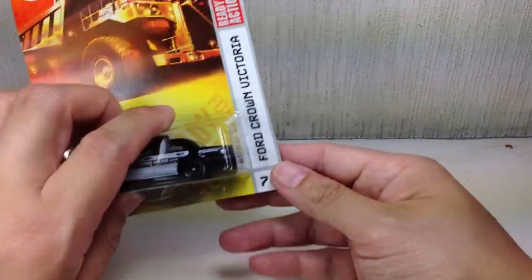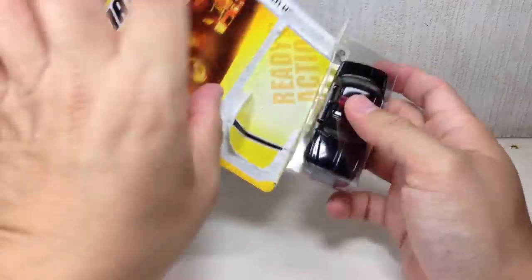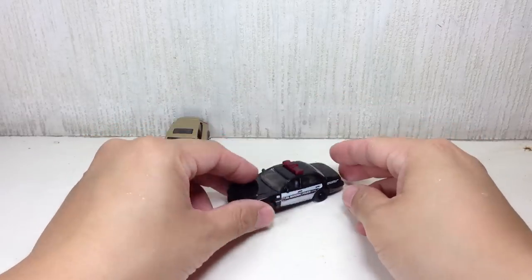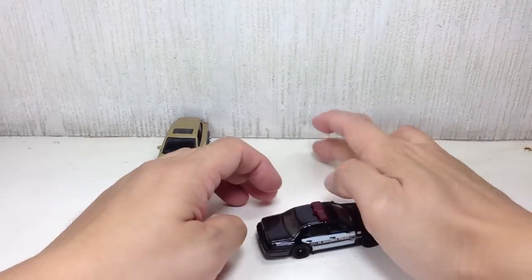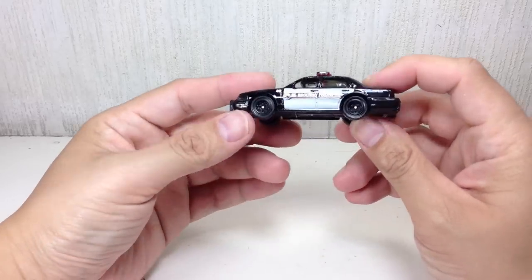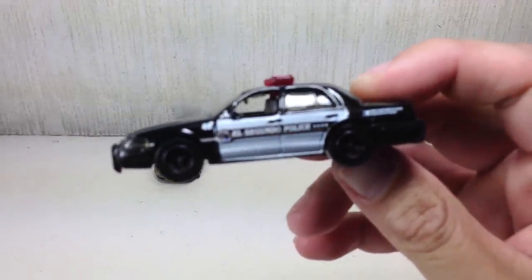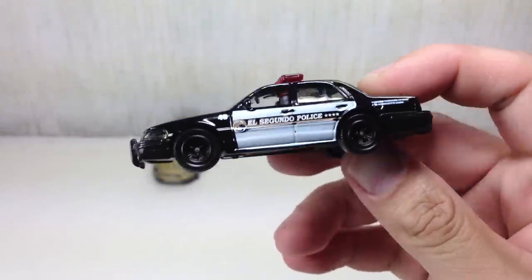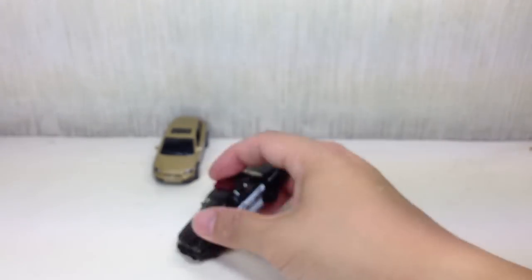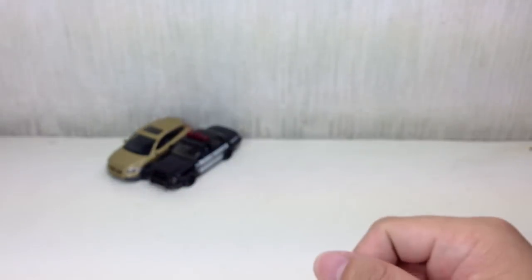Next up we have the Ford Crown Victoria. I'm a big fan of police cars, so no brainer — I had to pick this one up. I started collecting late, just May 2012, so I missed out on the old ones. This one has nice paint apps. I actually like the tampos on this one. Fantastic car. It rolls very well, very smooth. I like the red lights on top.